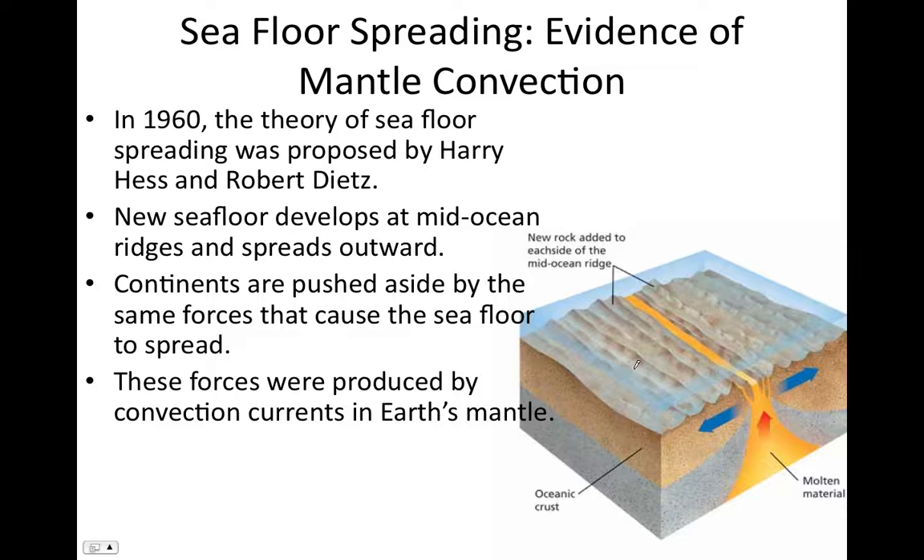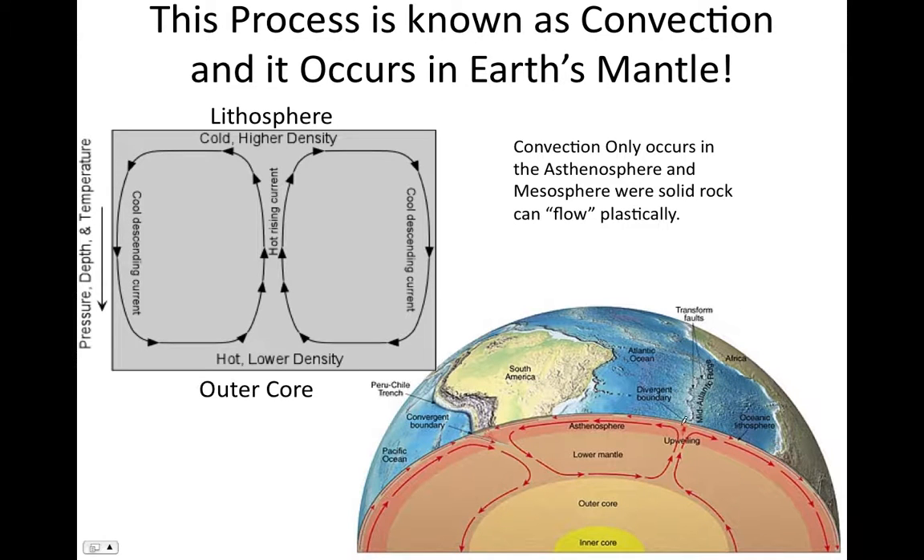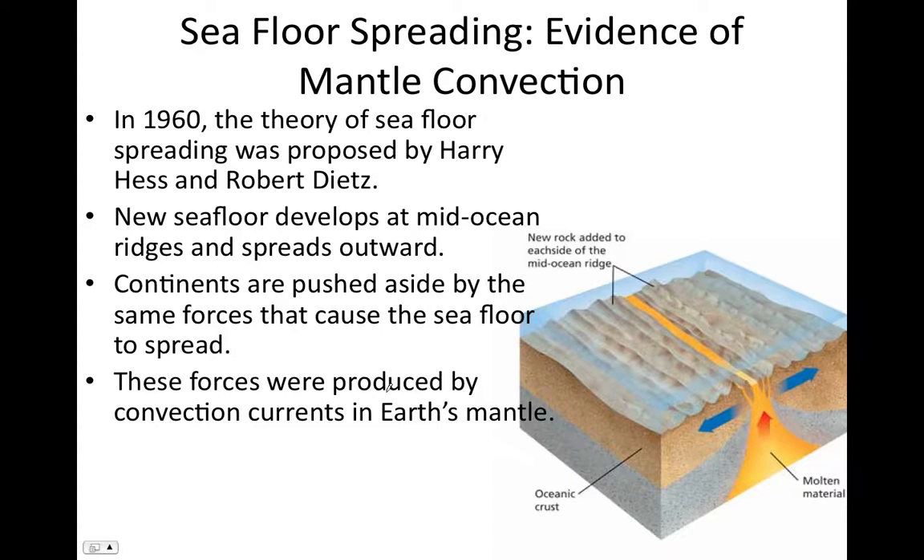According to the theory of seafloor spreading, new seafloor develops at these mid-ocean ridges and then is pulled away from those ridges. These ridges form above convective upwellings in the mantle. As mantle material rises in this convective upwelling and diverges, the seafloor is pulled apart in two different directions, and instead of a gap forming, new seafloor is formed along the ridge. This explains the very young age of the seafloor along the ridge and how the age of the seafloor increases with distance away from the ridge.